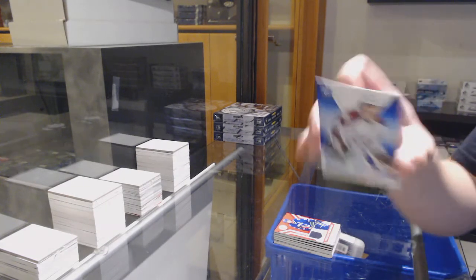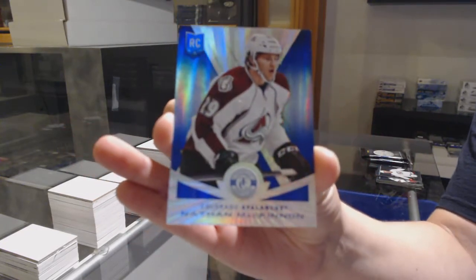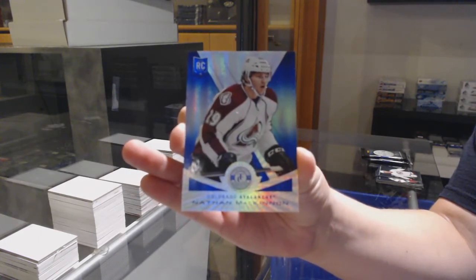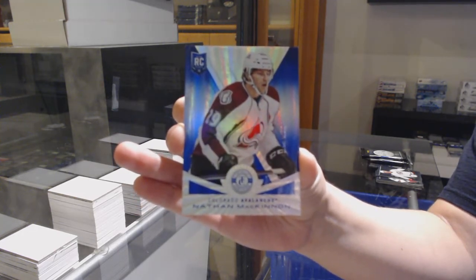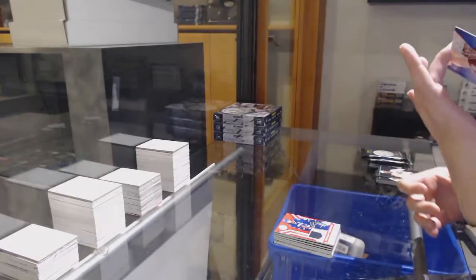Numbered to 10 for the Colorado Avalanche, Nathan McKinnon. Rookie numbered to 10 — fantastic!